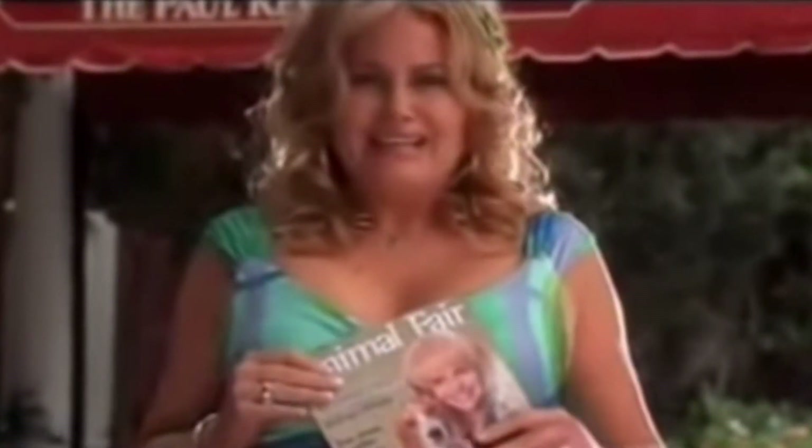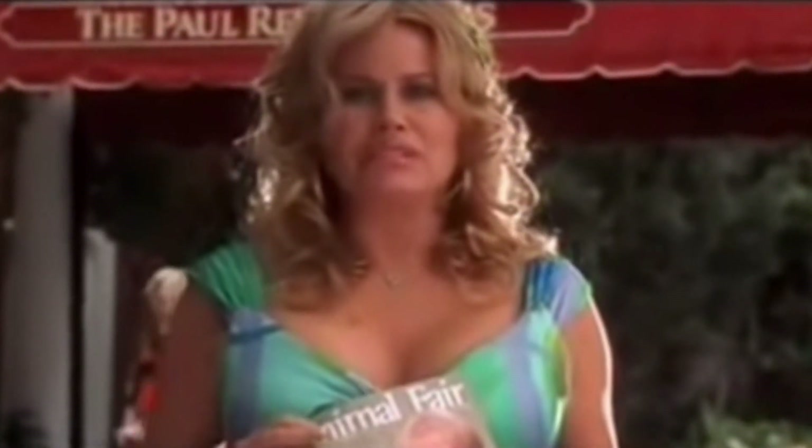Oh my god, it looks like a pudding lid. I really want to lick it. It makes me want a hot dog real bad.